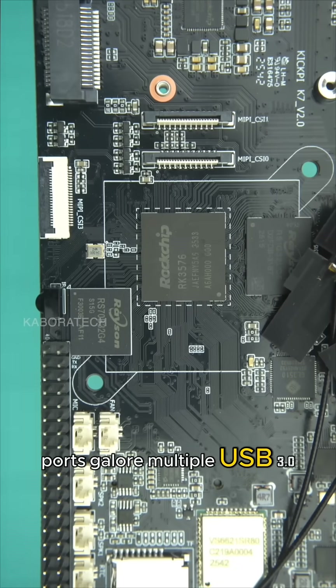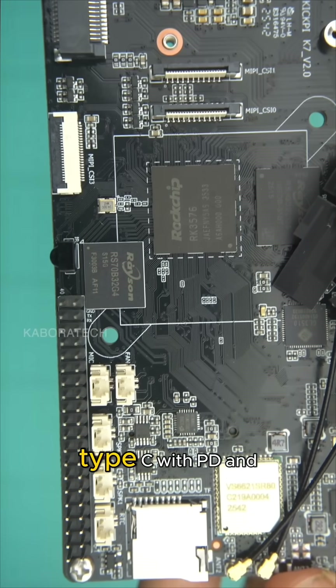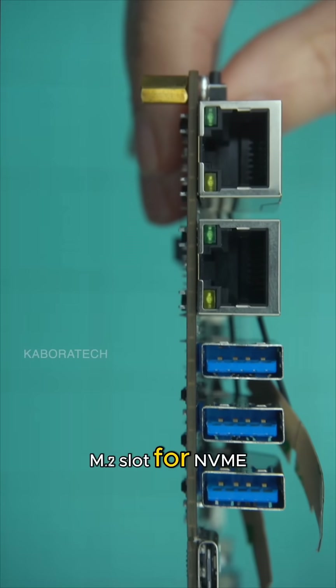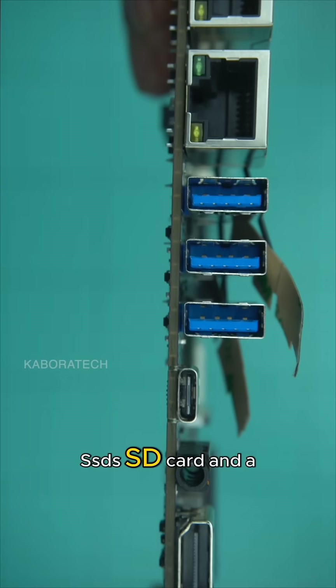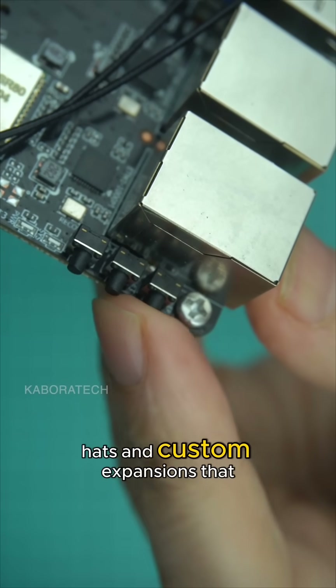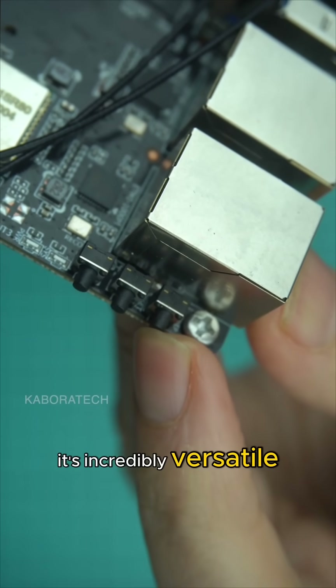Ports galore: multiple USB 3.0, Type-C with PD and DisplayPort alt-mode, M.2 slot for NVMe SSDs, SD card, and a standard 40-pin GPIO header for all your sensors, hats, and custom expansions — making it incredibly versatile.